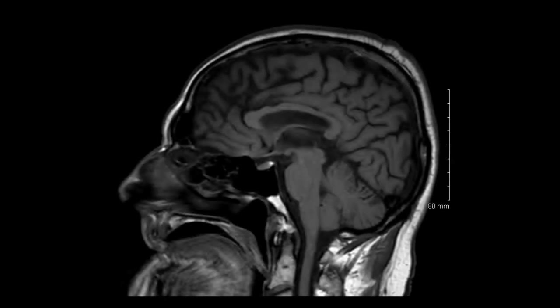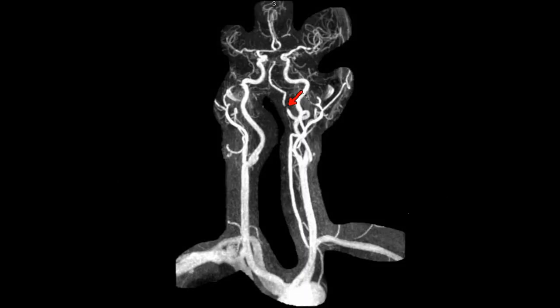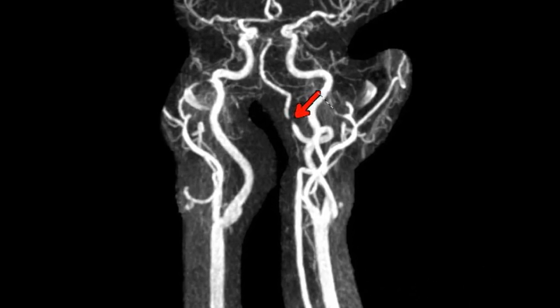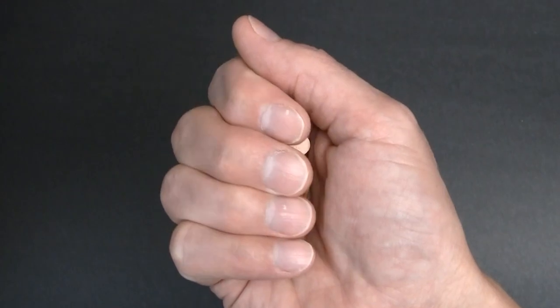Today we have a man in his early 70's who recently had a minor stroke in the back part of his brain called the cerebellum. This temporarily affected his balance and coordination. The cause of the stroke was investigated with an MRA scan. He was found to have a blockage of his vertebral artery. He was treated with medication, but unfortunately stroke symptoms returned.